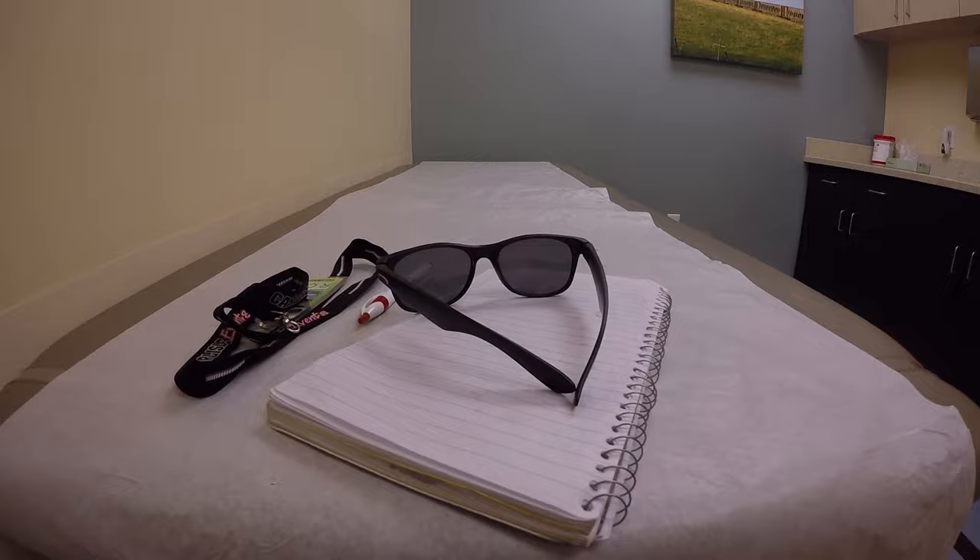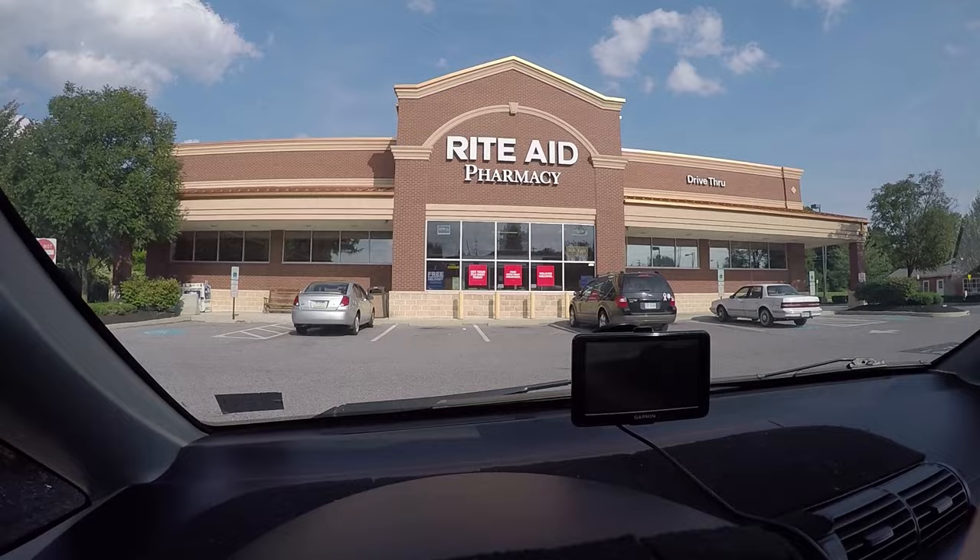Urgent care. Ow, my back. Prescription. Pills.